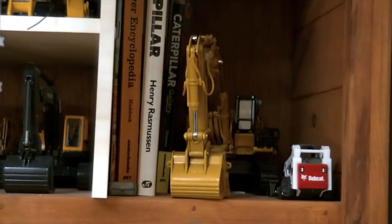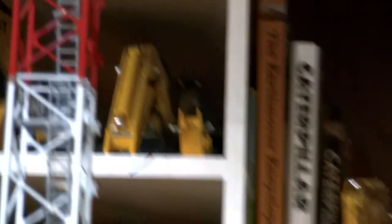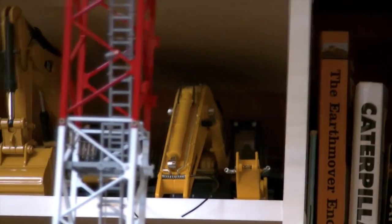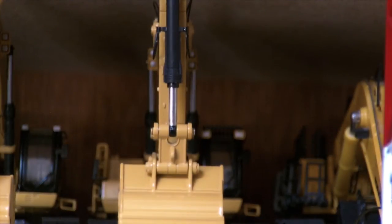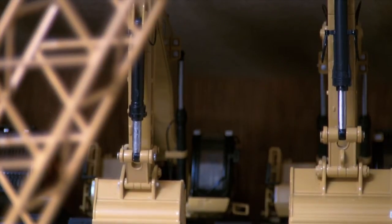So we'll start right here. There you got the Caterpillar 5110B. Up here we have the Komatsu PC-1100. I've done a lot of different custom stuff to that — a couple custom attachments and I put custom hydraulic lines on it, metal ones and whatnot. Moving over, we have the Cat 390D LME right there. That's a really, really nice machine made by CCM.